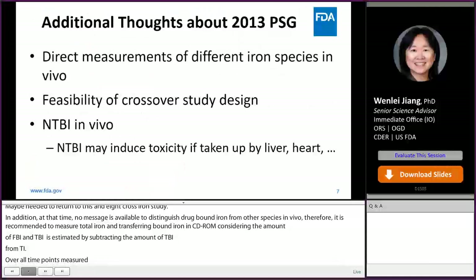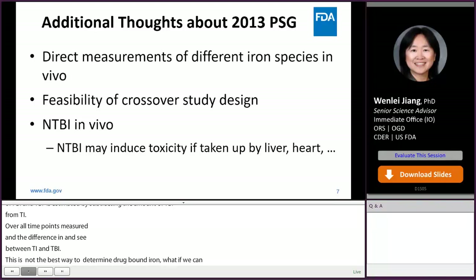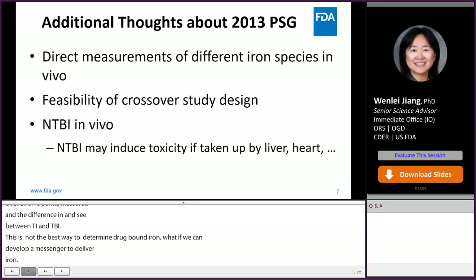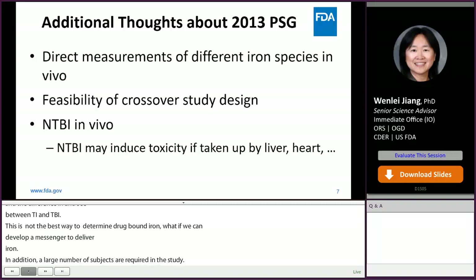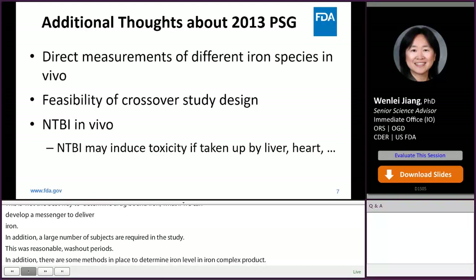Everyone can see this is not the best way to determine PK parameters of drug-bound iron. What if we can develop a bioanalytical method to directly measure drug-bound iron and other iron species in vivo? In addition, a large number of subjects are required in parallel study. What is the feasibility of conducting a crossover study with a reasonable washout period? Also, can we provide direct evidence to confirm generic products approved by current FDA criteria don't have higher NTBI levels than the reference product in vivo?